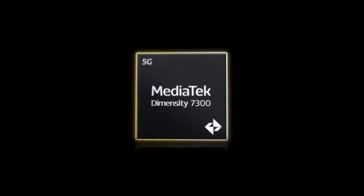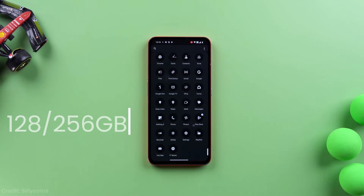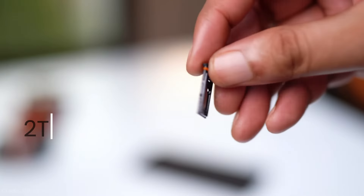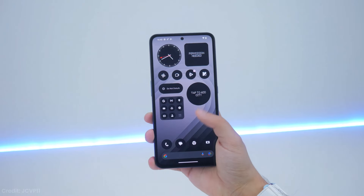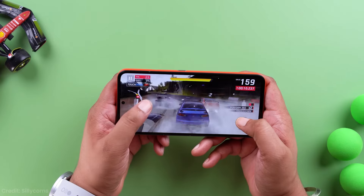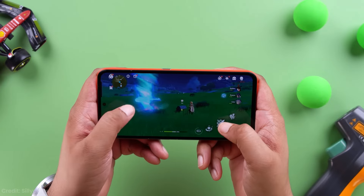Now let's talk about what's under the hood. The CMF Phone 1 is rocking a MediaTek Dimensity 7300 chip with 6 or 8GB of RAM, and 128 or 256GB of storage, which you can expand with a microSD card up to 2TB. It's not going to win any benchmark contest, but for everyday tasks it holds its own pretty well. Scrolling through social media, checking emails, light web browsing — all smooth as butter. You can even do some light gaming, though don't expect to be running Genshin Impact at max settings.